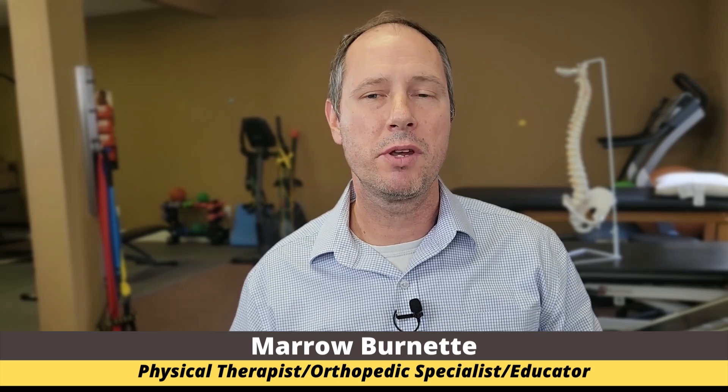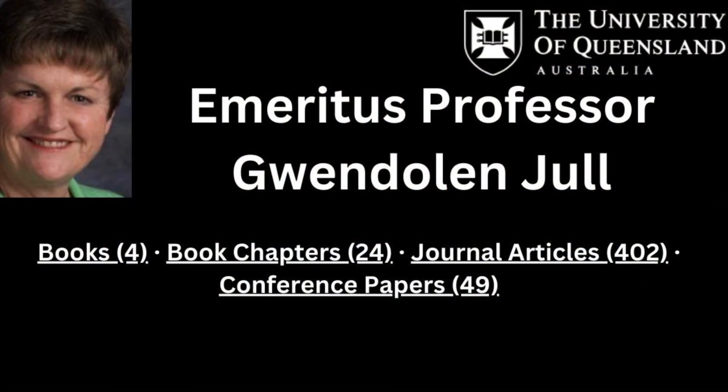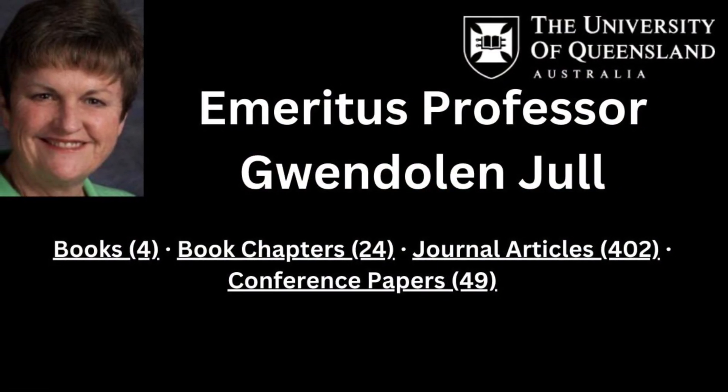Welcome back to the channel. My name is Mauro Burnett, physical therapist and owner of Australian Physiotherapy Specialist Physical Therapy Center here in Jacksonville, Florida. Over my 23-year career, I've been able to help thousands of patients recover from cervicogenic headache pain. We're going to talk about Gwendolyn Jull's research, her diagnostic criteria to determine if you're having a cervicogenic headache, define cervicogenic headache, and most importantly, give you the exercises in her research that were found to be effective.